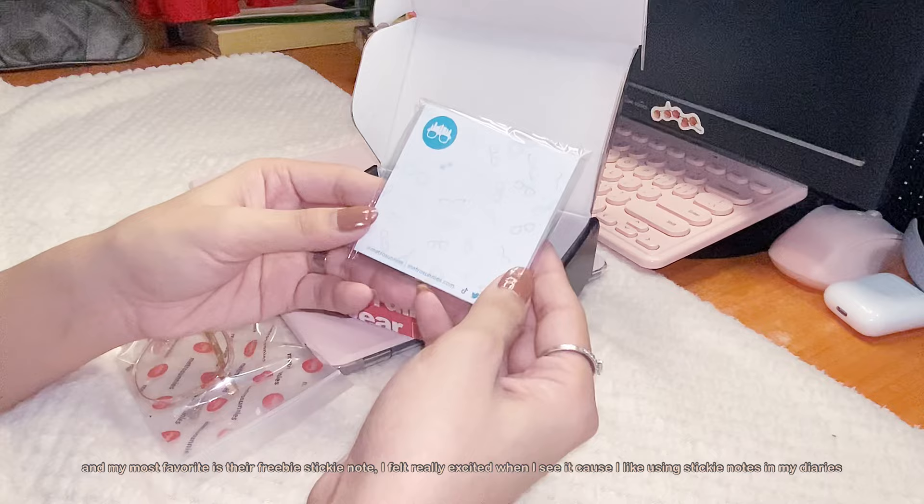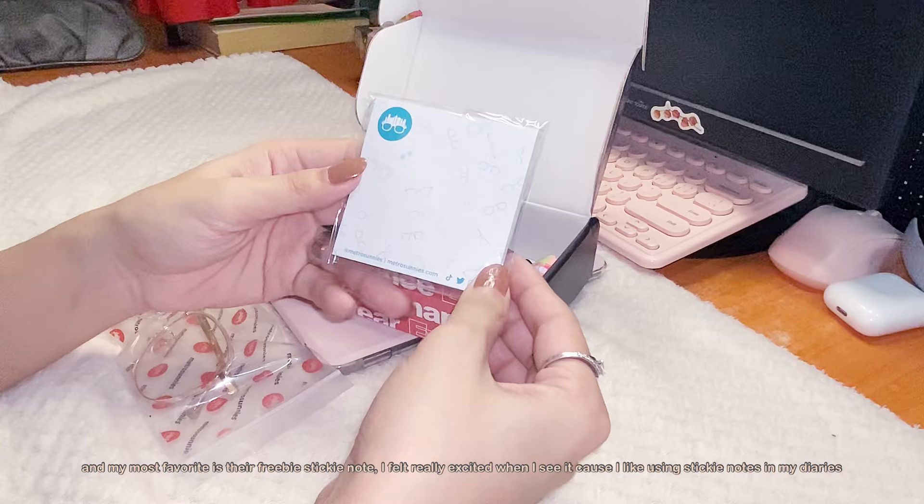Next, my most favorite is their Phoebe sticky notes. I felt really excited when I saw it because I like using stickies on my diary.